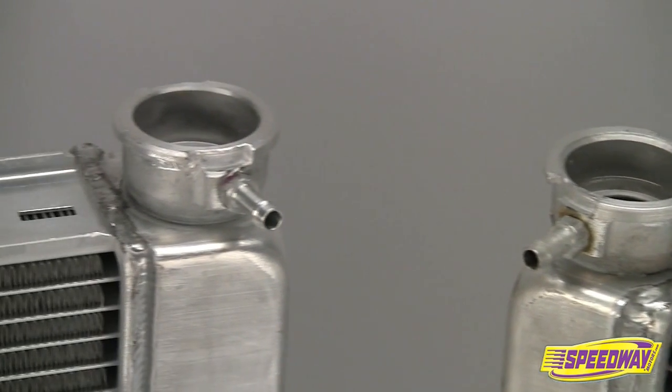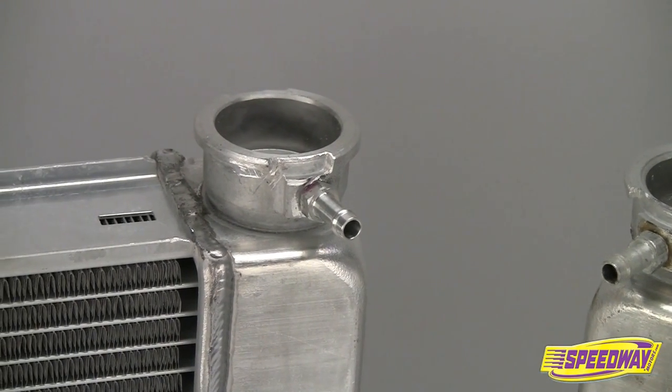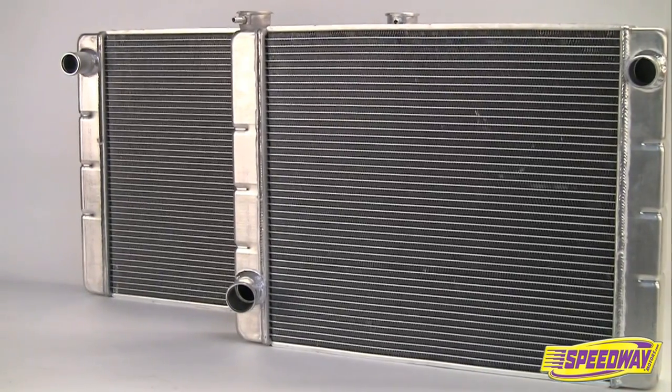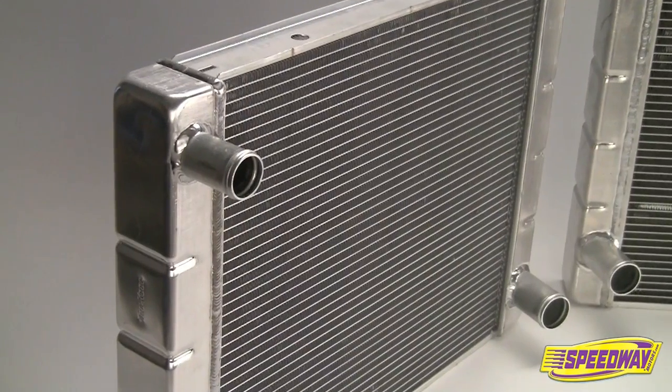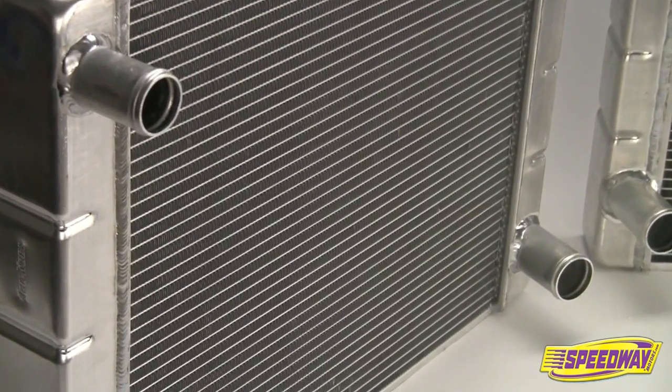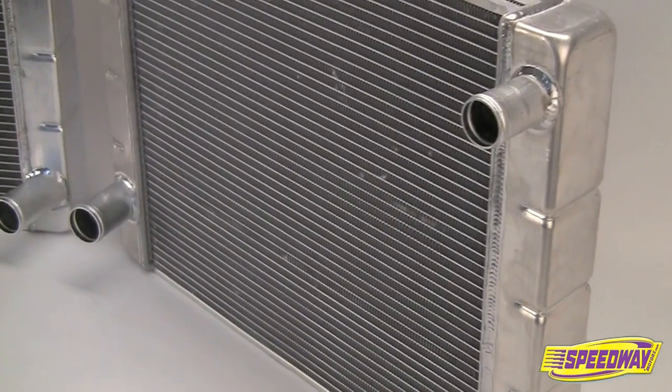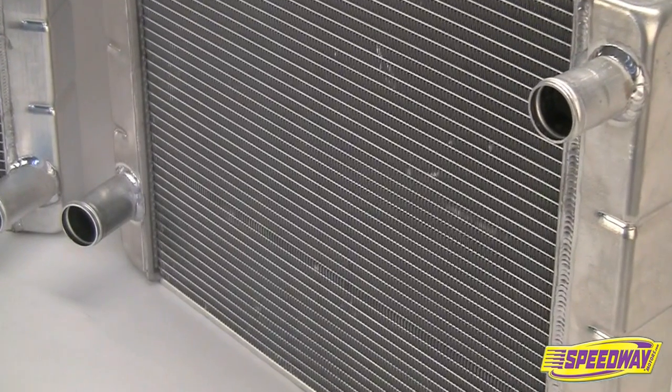All Speedway Motors radiators are topped with high-quality billet aluminum filler necks. Speedway Motors' aluminum radiators are offered in two configurations: Chevy-style radiators have a driver-side upper hose inlet and passenger-side lower outlet, while Ford and Mopar-style radiators have passenger-side upper hose inlets and driver-side lower outlets.